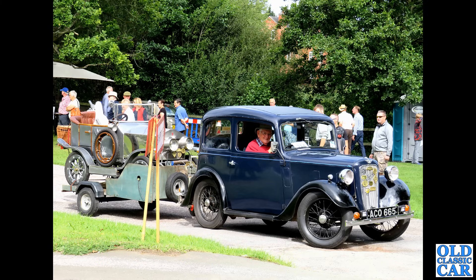Another classic Mini here — this is an H-plater, so probably about 1989 or 1990, a John Cooper Edition version. This was at a Boxing Day meet many years ago, hence the snow on the ground. What a great little car that is.